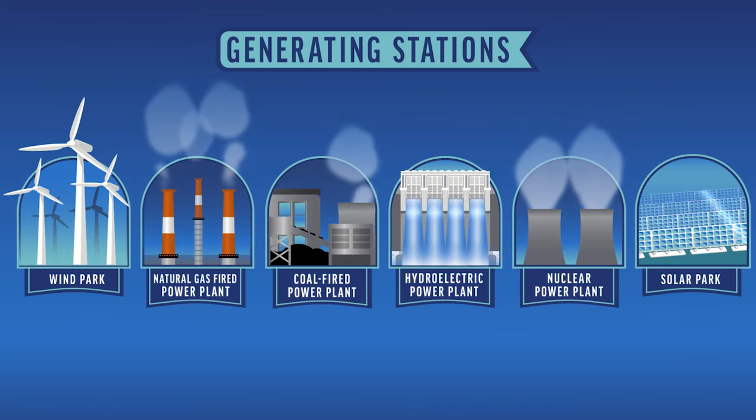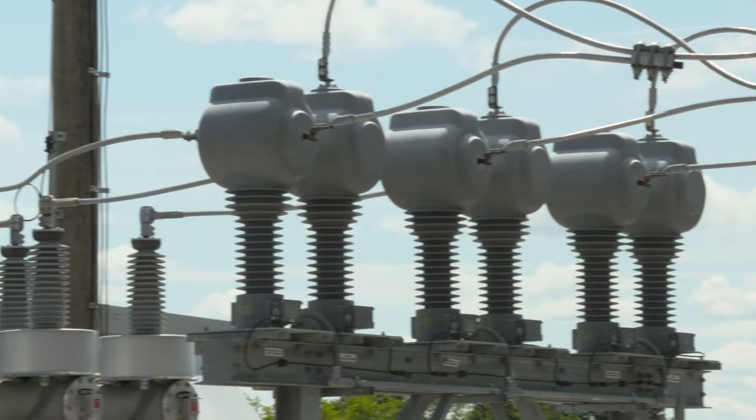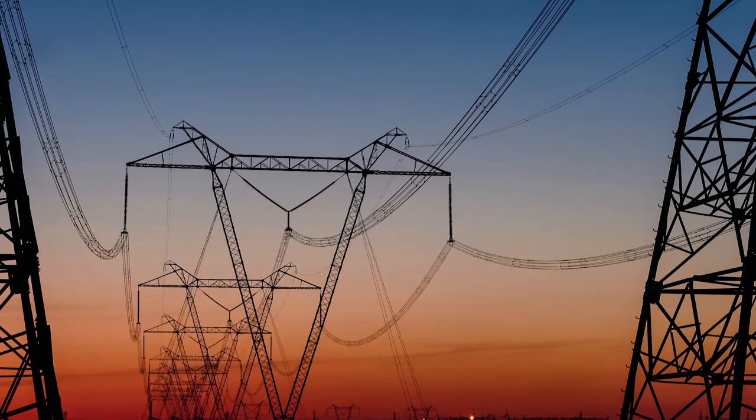Each of these generating stations has the same purpose: to generate electrical energy. No matter where this energy is generated, it follows the same path to our homes, schools, and businesses, traveling across a network of lines, transformer stations, transmission towers, and substations, collectively called the power grid.